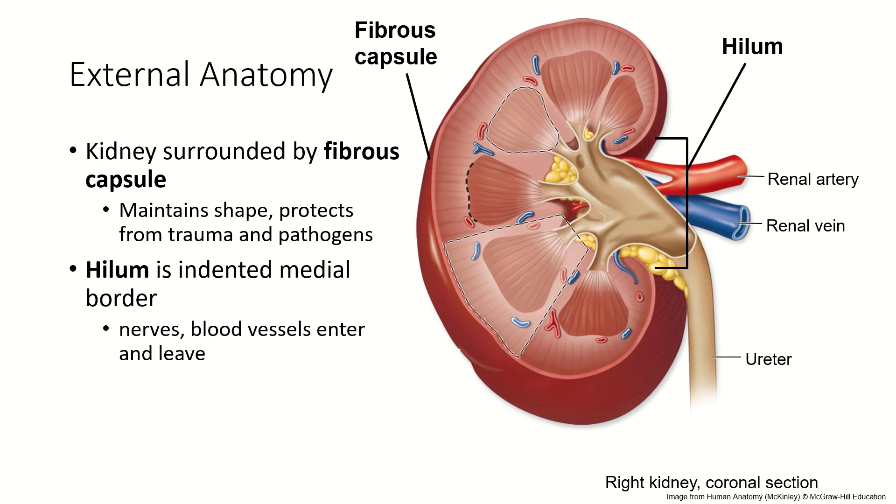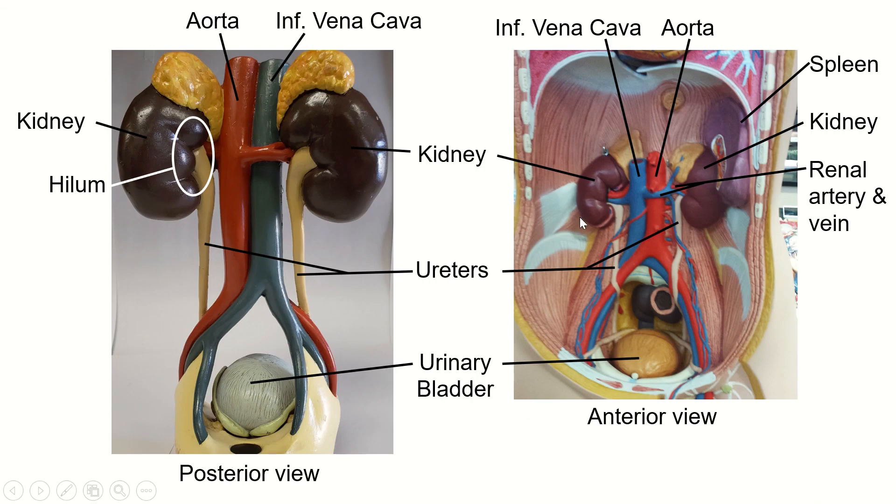In the case of the kidney, the hilum is where blood vessels, nerves, and the ureters enter and exit. On our classroom models, here are the two kidneys. The structures on top are the adrenal glands. The hilum is this indented part. This is the aorta and the vena cava — and it appears on the right because we're looking at this model from the back. The ureters go from the hilum down to the bladder. On the front torso model, you can see the kidneys with adrenal glands, the renal artery and vein, ureters coming down to the bladder, and then the urethra going to the outside.